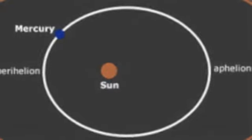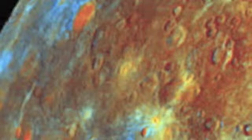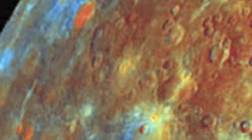One day on Mercury is 59 Earth days. Mercury is often called the messenger of Jupiter. Mercury takes 88 Earth days to rotate the Sun completely. If you were to stay on Mercury, the Sun appears two and a half times bigger than it appears on Earth.